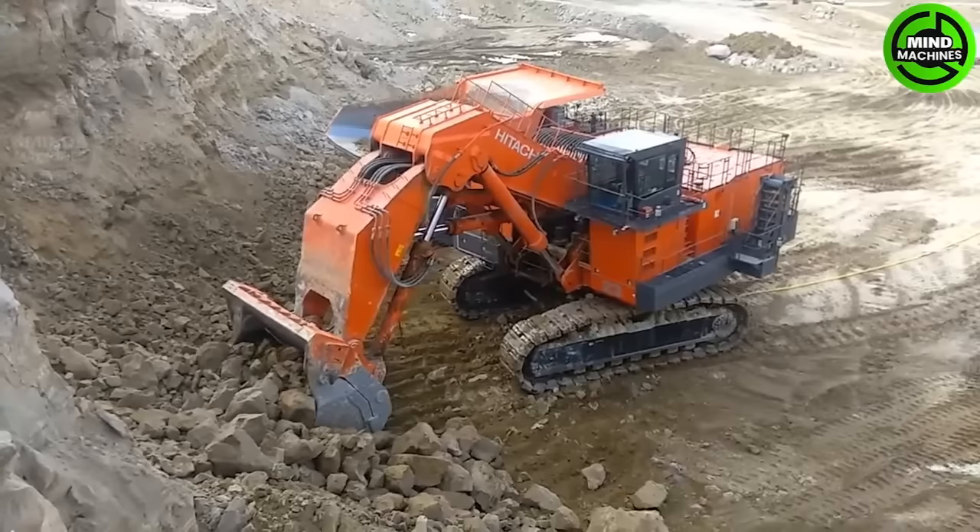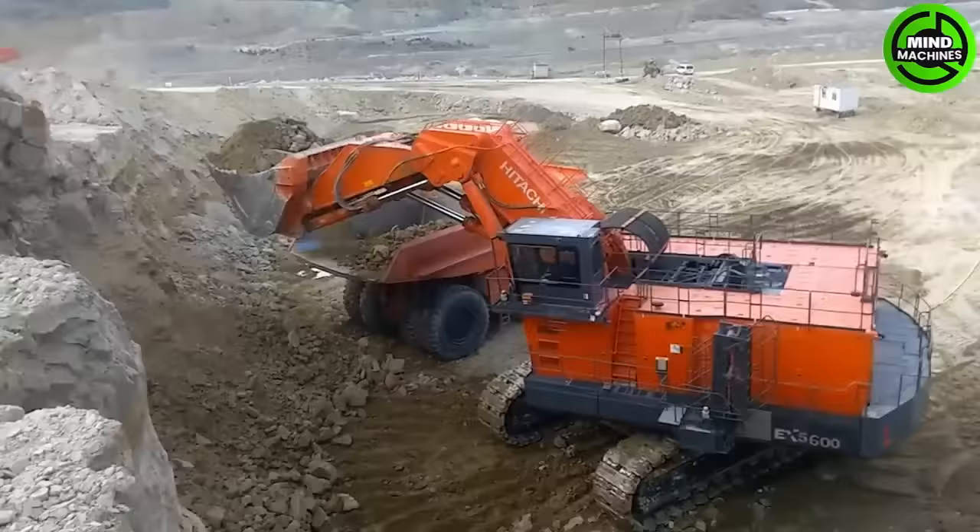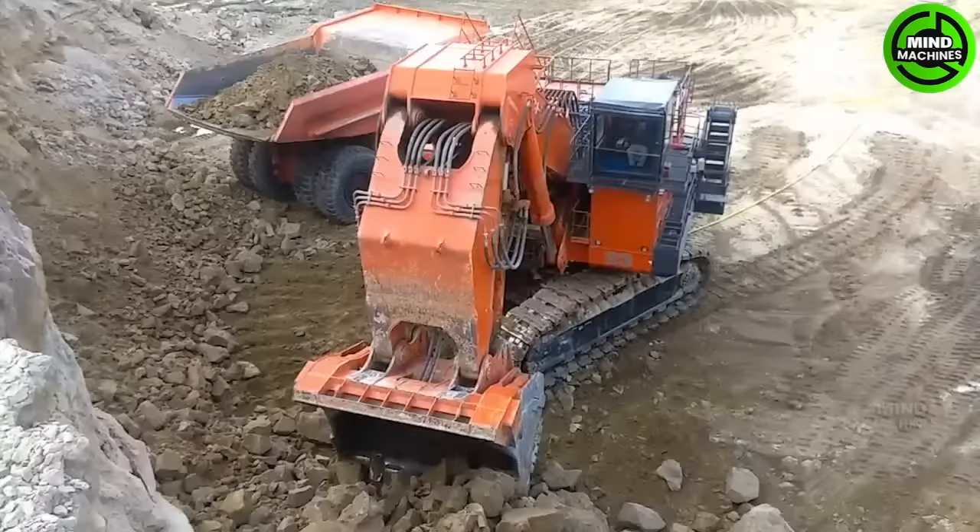The Hitachi EX 5600 excavator is a high-performance machine for large-scale construction and mining. Its size, powerful engine, and advanced hydraulics make it efficient for demanding tasks such as mining and quarrying.